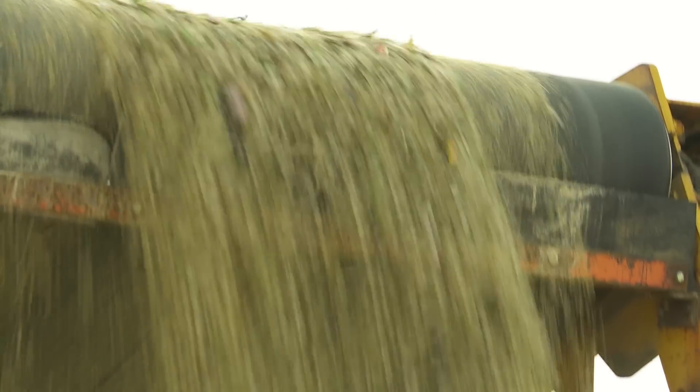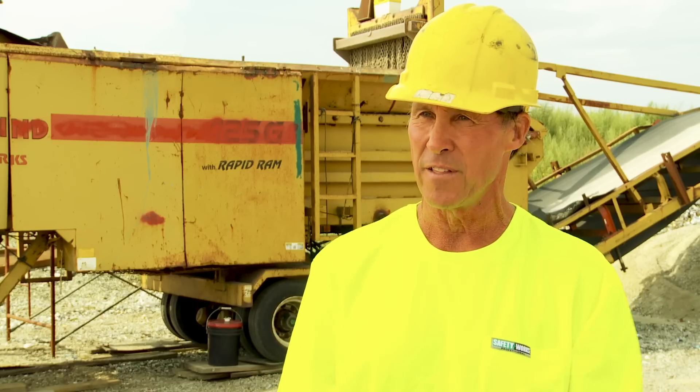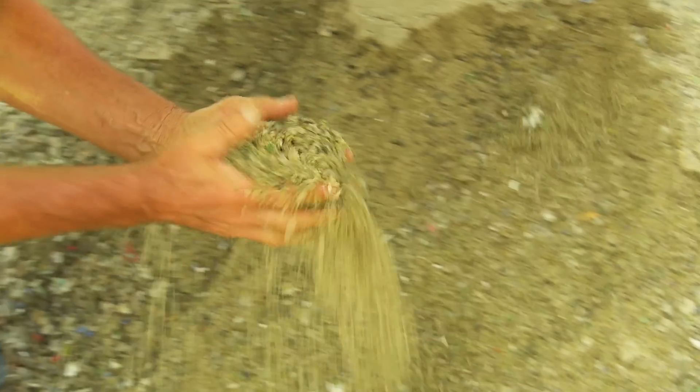Generally we make about a half-inch minus size material through the grinder. It almost polishes up the edges, so you can take a handful of that stuff, put it in your hand, do this, and you won't get cut.